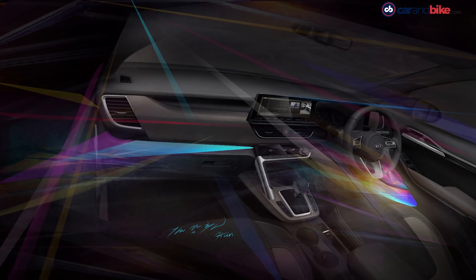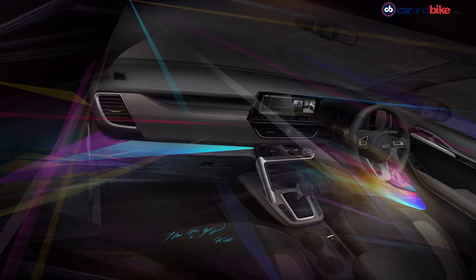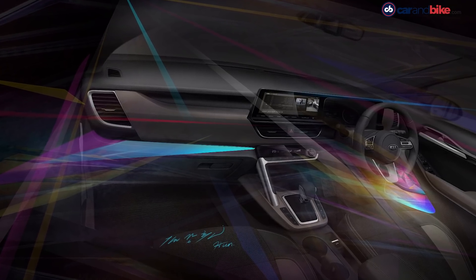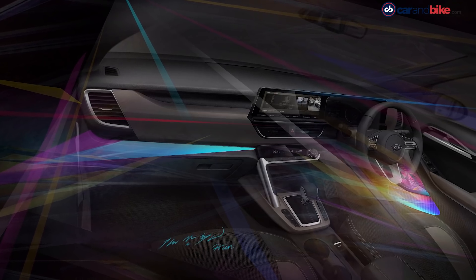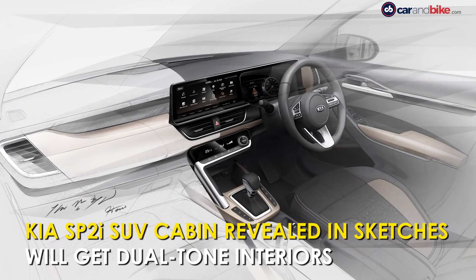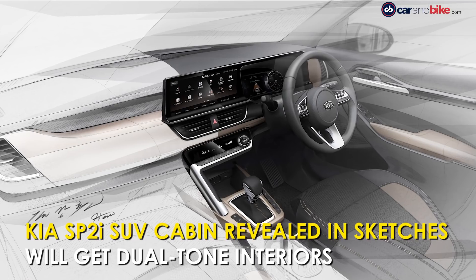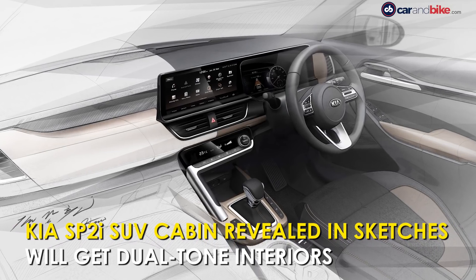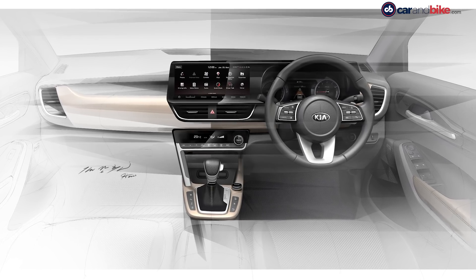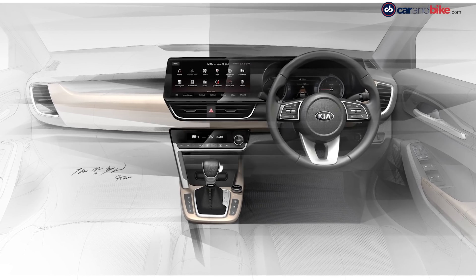After revealing the exterior of the Kia SP2i compact SUV earlier this month, the South Korean automaker has now unveiled the interior sketches for what will be its first offering in the country. The interior sketches reveal a premium cabin that looks bold, tech-laden, and covered in high quality materials.